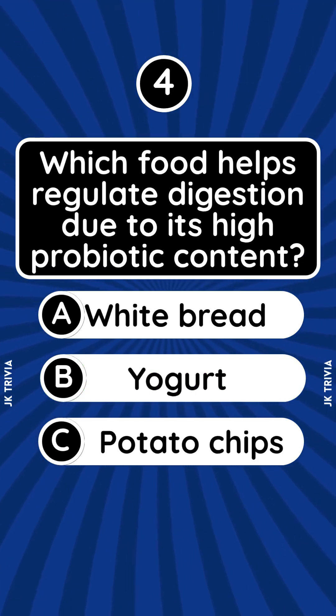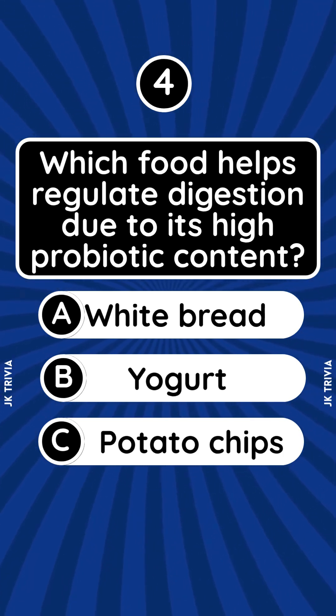Which food helps regulate digestion due to its high probiotic content? A. White bread. B. Yogurt. C. Potato chips.